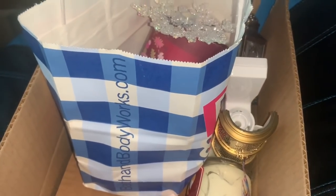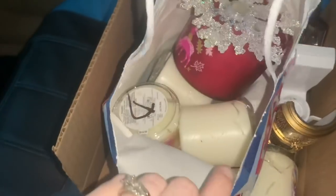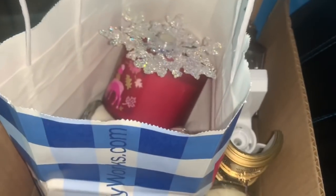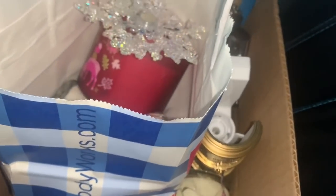Hey guys, I just left Bath & Body Works. I found some candles and a lot of the mini candles because I believe today they were having a sale where they're like $5. So there's about five of them damaged, some warmers, and another candle. I just hit up Barnes & Noble and found a whole bunch of cool things I'm going to show you when I get home.